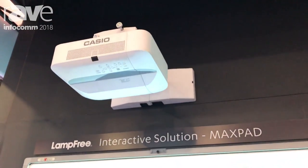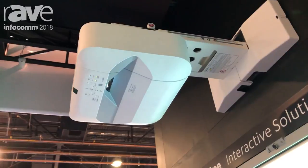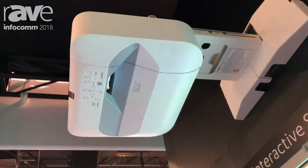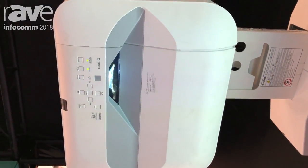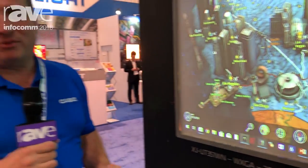When you're looking for a projector, even if it doesn't come with interactive software built in, there's still an option of adding that interactivity to any projector. And especially with Casio — we're compatible with all of the interactive software on the market.